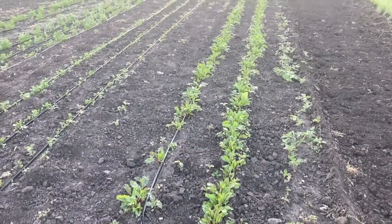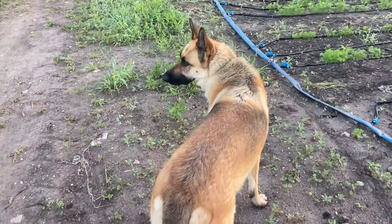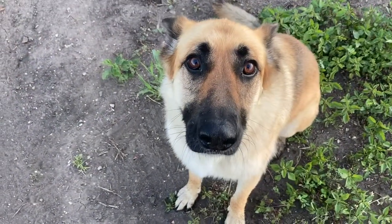This is some late beets. And this is Harper — Harper's such a good girl. Say hi, Harper!